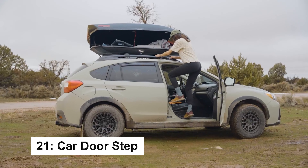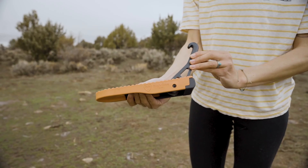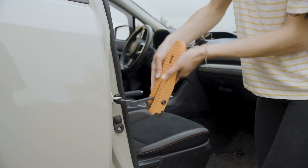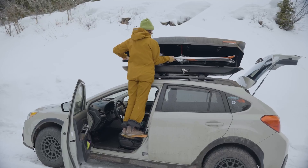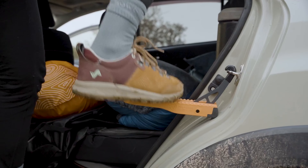The folding Mokey Ascent Doorstep provides easy roof access for loading cargo. Wide enough for both feet, it eliminates the need for stools or ladders. Fits all vehicles and attaches to door latches. With a rubber bumper to protect your vehicle, it folds compactly for easy storage in your car.